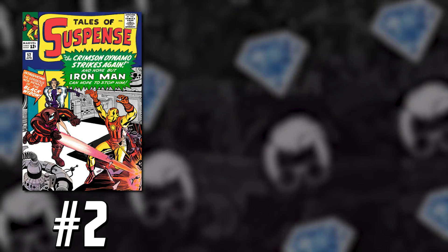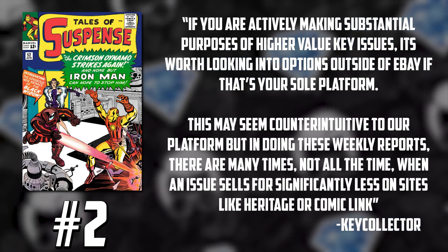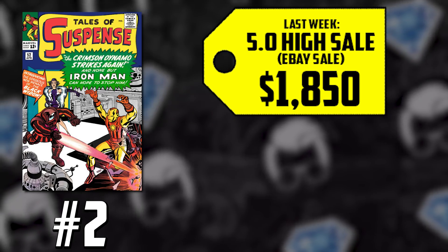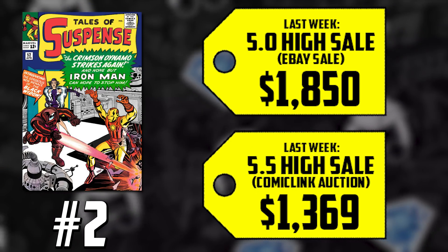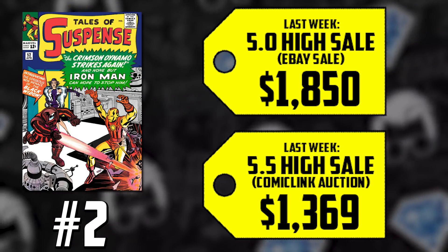Some words of wisdom from Key Collector Comics: we are following multiple sites — auction sites, consignment sites, and eBay. With a 5.0 selling for $1,850 this week, it's worth mentioning that Comic Link had a sale for a 5.5 for $1,369. That's $400 less than the eBay sale of a 5.0, for a half grade point up. If you're serious about getting into this hobby, you have to consider other auction houses. There's Heritage, Comic Link, Comic Connect — just to name a few. eBay is still a great option too, but have an eye open at these other alternatives.